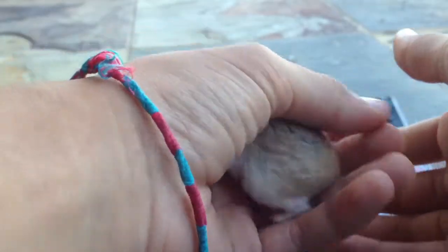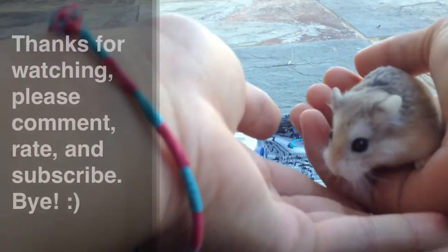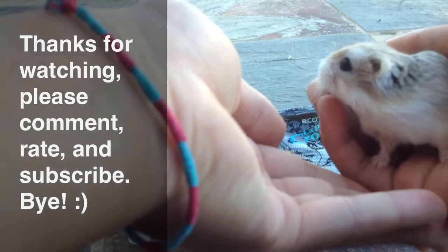Hey guys, that is it for my review on the Ecotrition Le Petit Croissant. I hope you guys enjoyed the video. Please comment, rate, and subscribe. Thanks for watching. Bye!